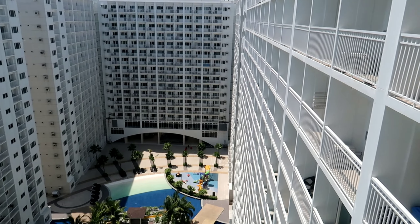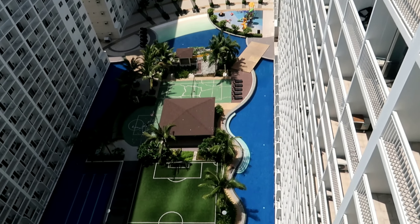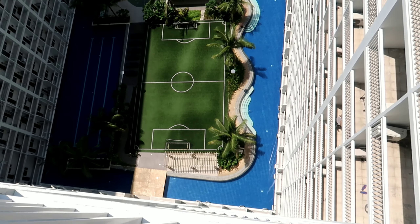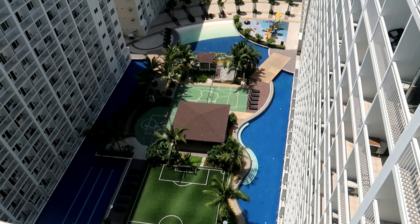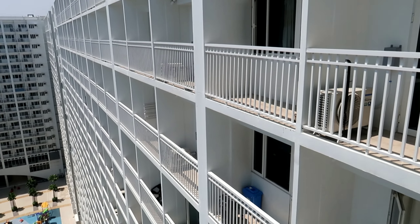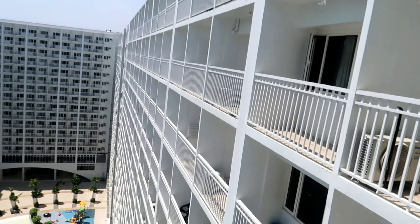Napakagandang view! Tower C po yan, tapos nasa Tower D tayo ngayon. Sobrang ganda dito. Hanggang 19th floor — nasa 18th floor po tayo.